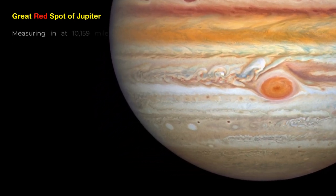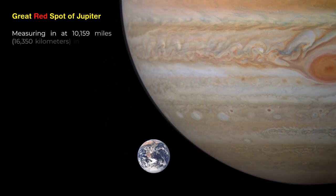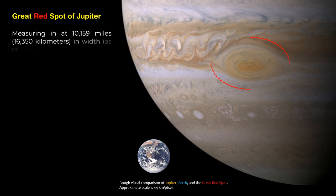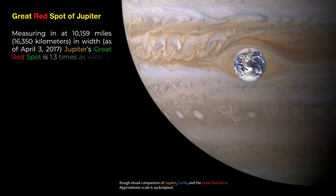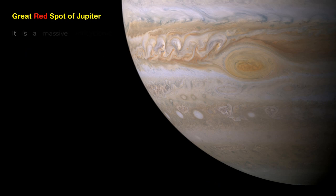Measuring in at 10,159 miles (16,350 kilometers) in width as of April 3, 2017, Jupiter's Great Red Spot is 1.3 times as wide as Earth. It is a massive anticyclonic storm that has been raging for centuries.